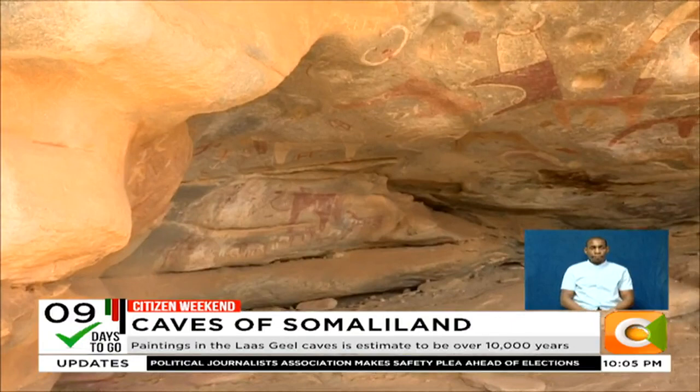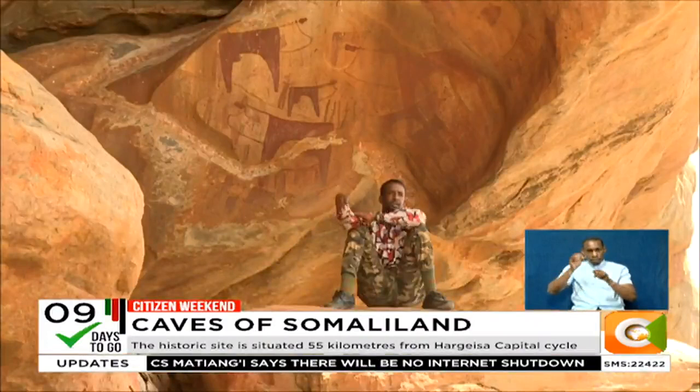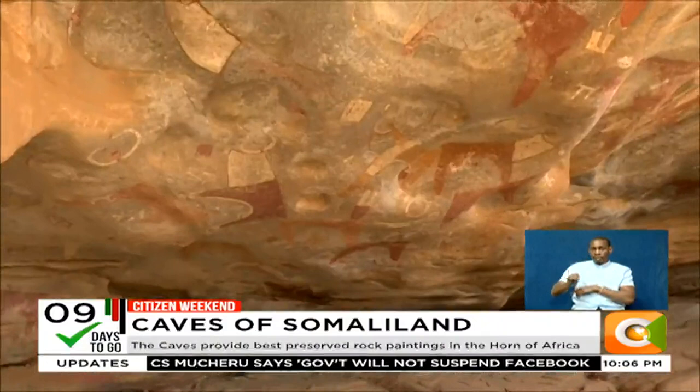The ancient rock paintings were discovered in November and December of 2002 by a French team of researchers who were on a mission to conduct an archaeological survey in Somaliland. While searching for rock shelters and caves that contained archaeological sediments, in an effort to document the historical period when production economy appeared in this part of Africa, they discovered the ancient Las Gil caves and their treasures.